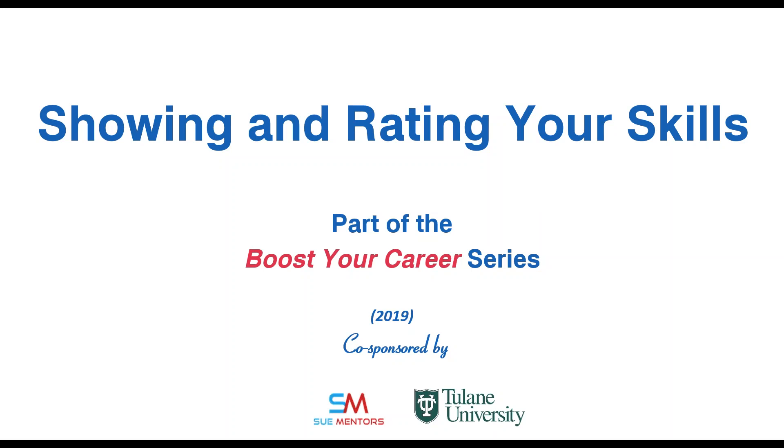Hello, everybody, and welcome to the webinar on Showing and Rating Your Skills, part of the Boost Your Career webinars that Sue Mentors and Tulane University co-sponsor. Today, you'll be hearing from me, Sue Griffey, also known as Sue Mentors.